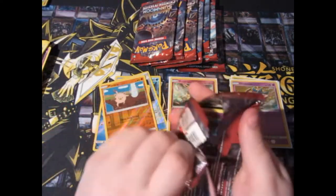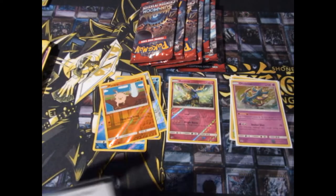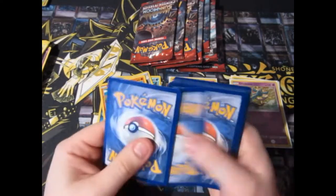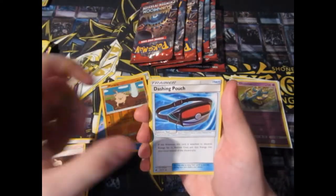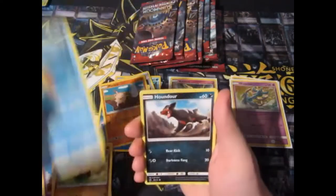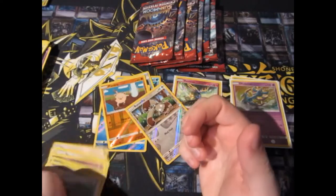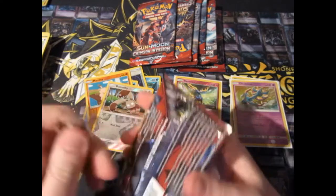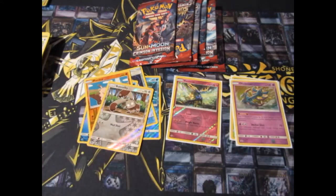Definitely not looking good. Pack six: Darkness Energy, Gladion, Dashing Pouch, Marwile, Sandile, Starmie, Gengar, Staryu, Houndour, Bunnelby — and a Starmie Wrapped Rare. Are you taking the mick? We're pretty much halfway now, and this is not good at all. We haven't pulled not one actual holo rare card.